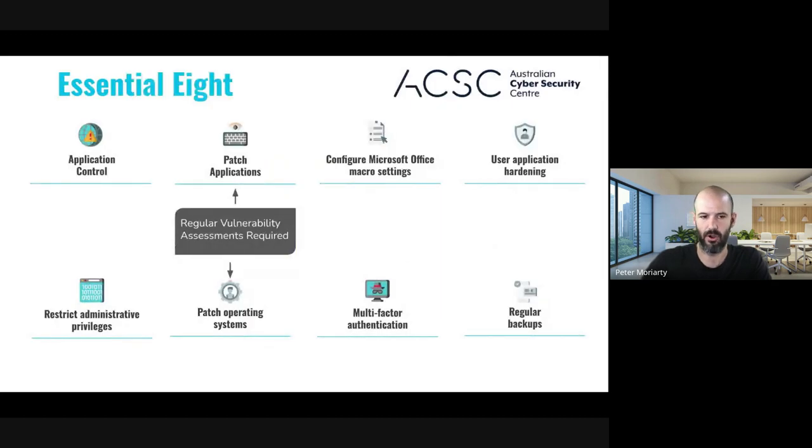VAPT falls under the framework of Essential 8. We've done a number of webinars where we talk about the Essential 8 framework, which if you're based in Australia is effectively the best practice framework the Australian government has developed to help businesses tackle cyber security. This falls within two categories: patching applications and patching operating systems. VAPT sits under what's expected as best practice for making sure you're securing applications and also services.